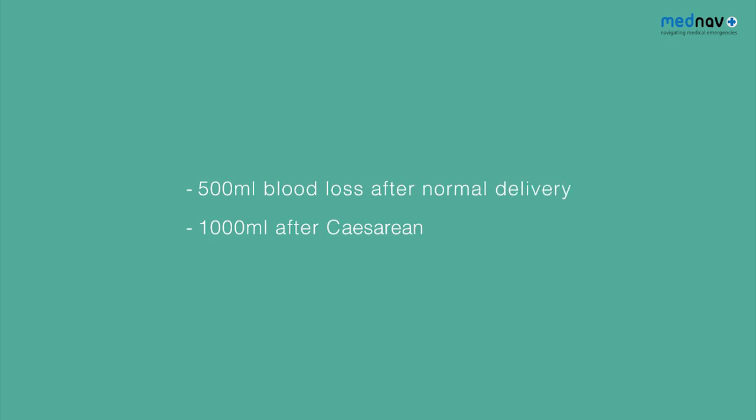The definition of postpartum hemorrhage is over 500 mils of blood loss following a normal delivery, or a litre following caesarean section.